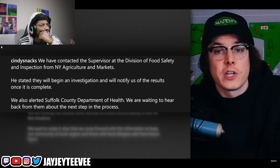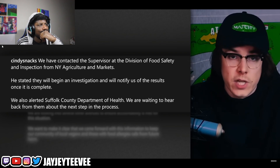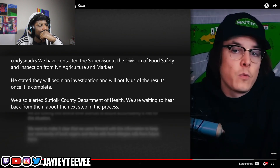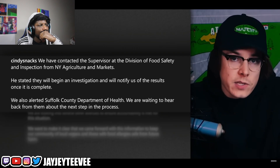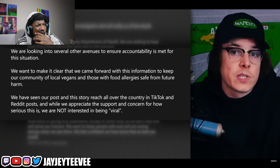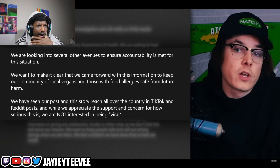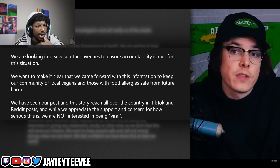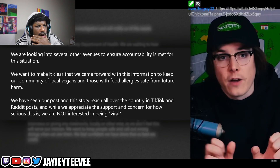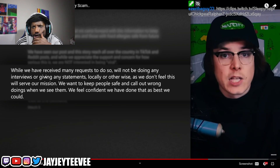At least no one had a life-threatening allergic reaction that we know of. They then posted saying they contacted the supervisor at the Division of Food Safety and Inspection from New York Agriculture and Markets, who stated he will begin an investigation. He also alerted the Suffolk County Department of Health. They're looking into several other avenues to ensure accountability. They want to make clear they came forward to keep their community of local vegans and those with food allergies safe. Their post and story reached all over the country on TikTok and Reddit.